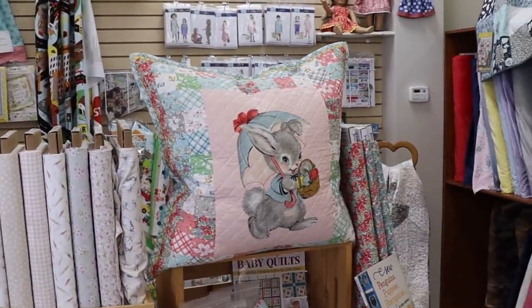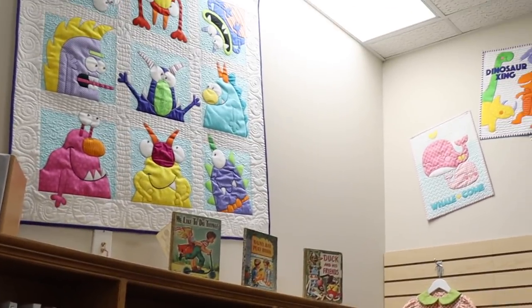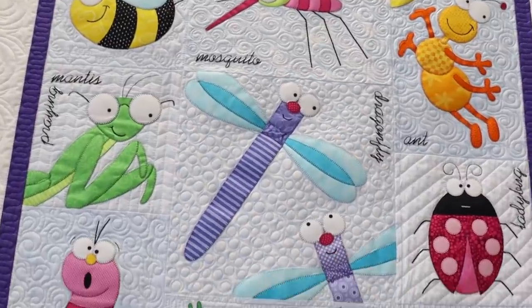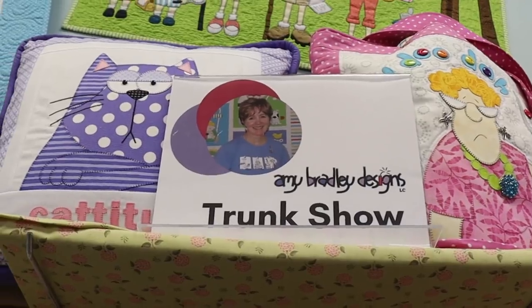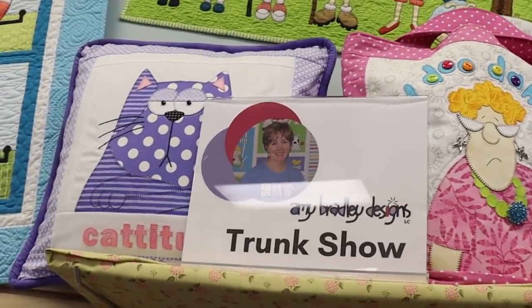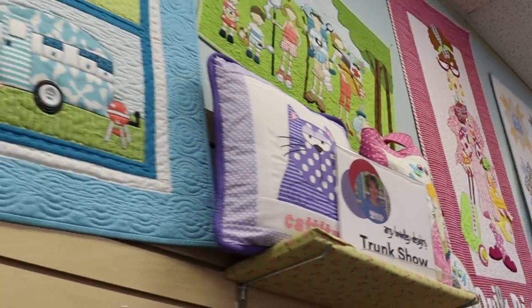We also have another local quilt designer — some of the stuff you see up there is Amy Bradley. We also have a ton of Amy Bradley in the shop right now, and these are her quilts that she has loaned us. Thank you, Amy. They are awesome. I love her bright designs and colors — she has a really good eye. Very playful.